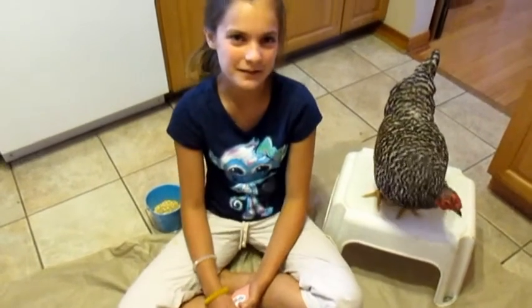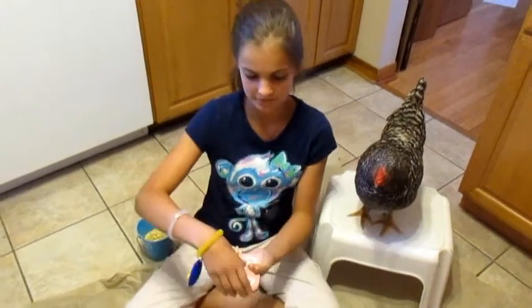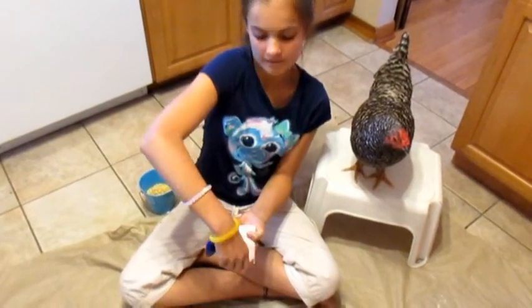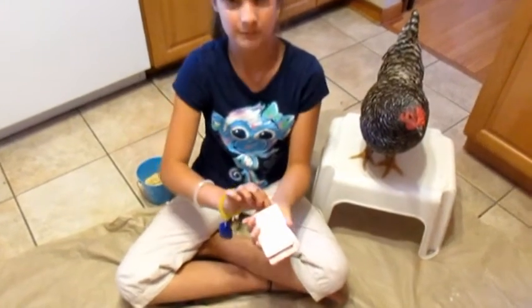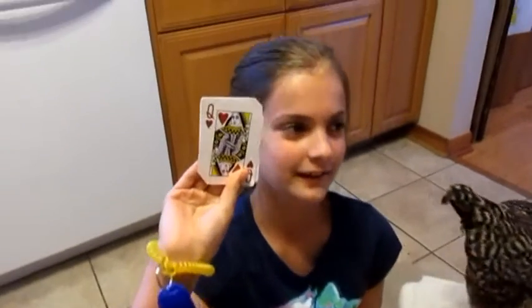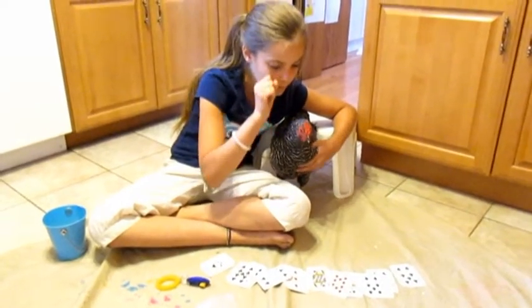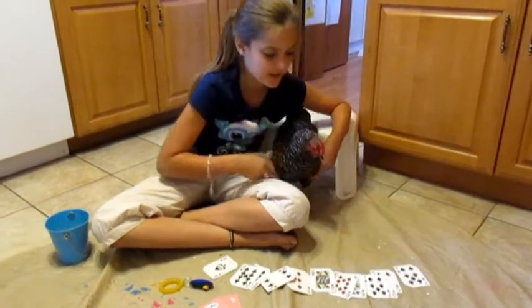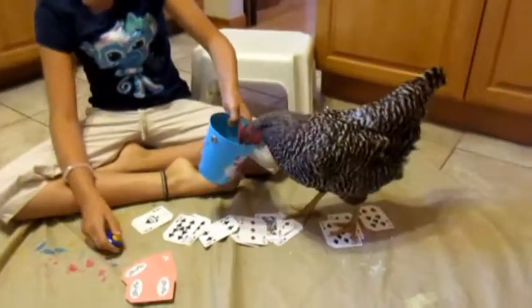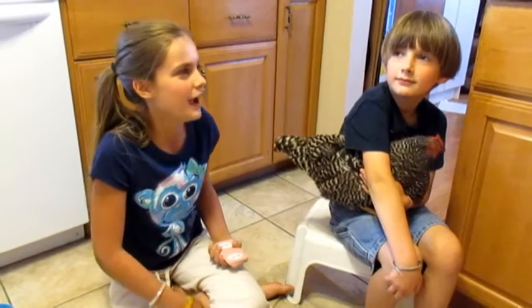So now I'm going to do my part of Bubbles the Psychic Chicken — she can read your mind. I have a deck of cards, just tell me when to stop. Stop. So completely random, the card that you choose — this is your card. So Bubbles, think. Think very hard about it. Think which one is their card. Think. Yay, that was their card!